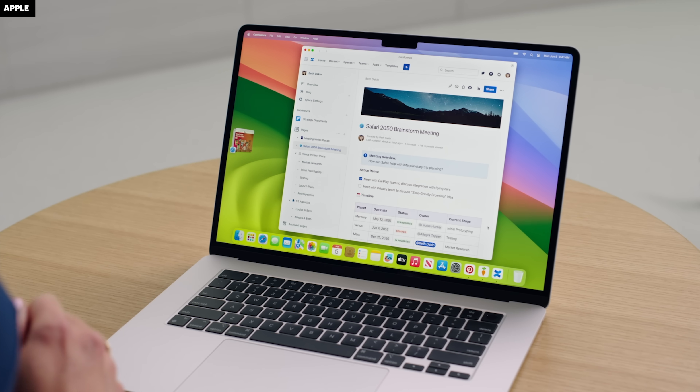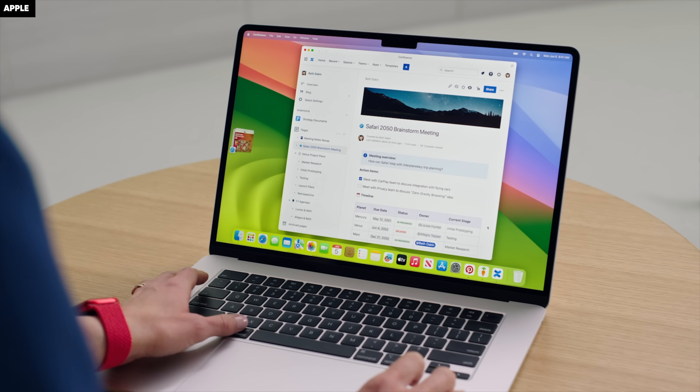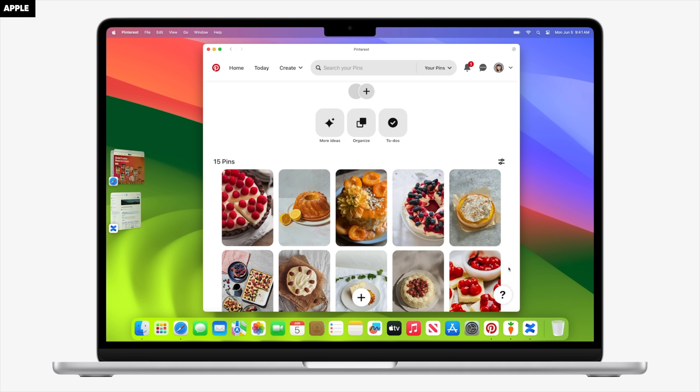They can appear in your app switcher, so being able to use your keyboard shortcuts to get into and out of these apps quickly. I love it.